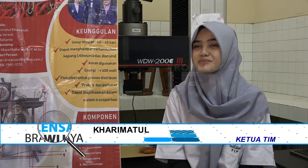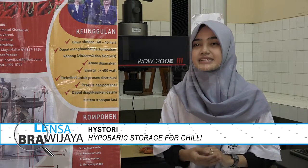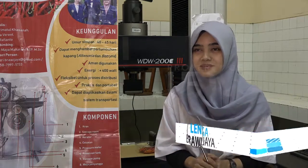Indonesia seringnya mengalami kelangkaan cabai rawit yang berdampak pada fluktuasi harga cabai rawit dan juga pada harga-harga produk lainnya, sehingga menjadikan sebuah tantangan bagi kami untuk menciptakan teknologi guna mengatasi permasalahan-permasalahan tersebut.